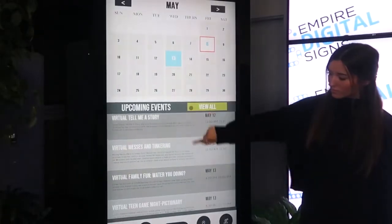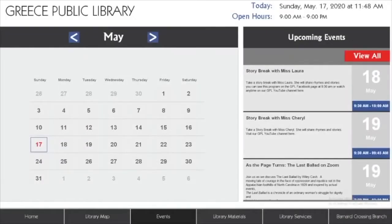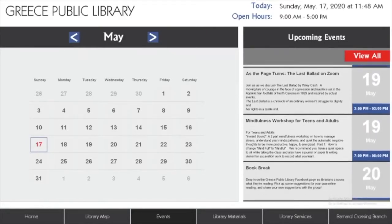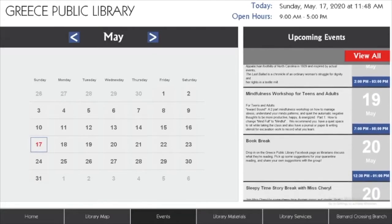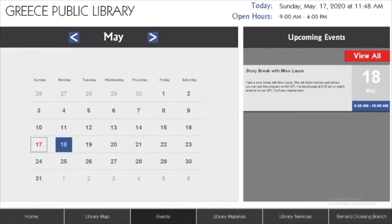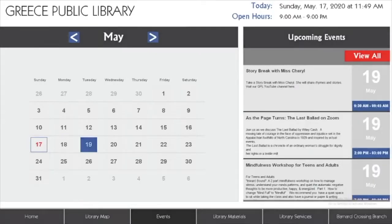Our programming and event calendaring is one of our most prominent features. This feature helps libraries communicate with guests about events and programs going on through the library. Empire will integrate with your library calendaring system, which includes but is not limited to Outlook, Google Calendar, Demco, and Advanced.